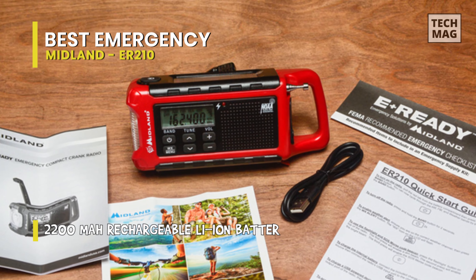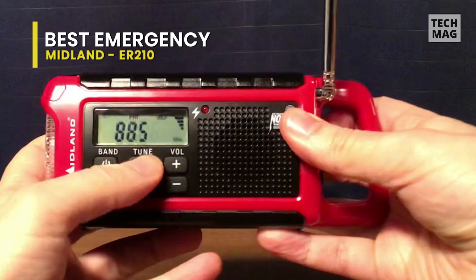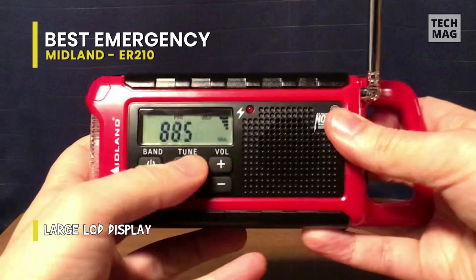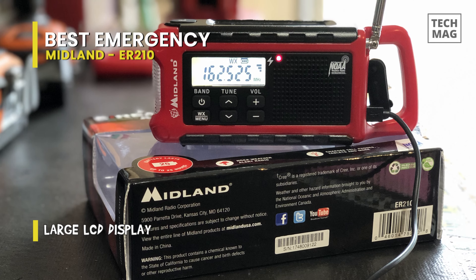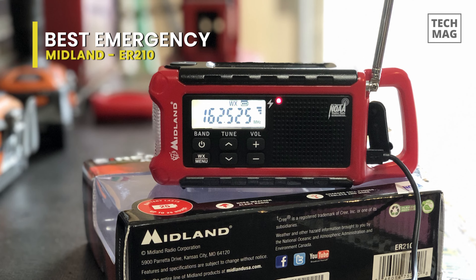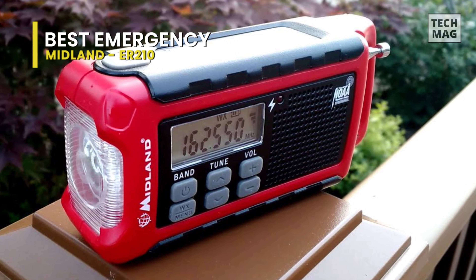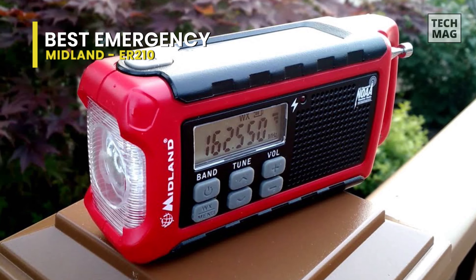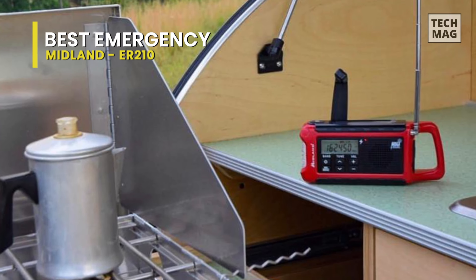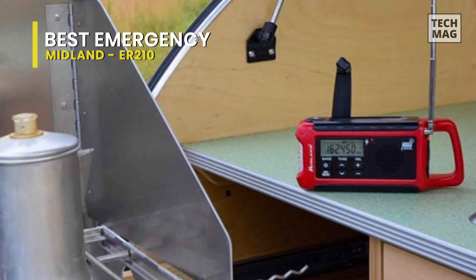The ER-210 features three sustainable power sources: solar panel, hand crank, and a rechargeable 2000 mAh battery. The solar panel recharges the internal lithium-ion battery with direct sunlight, while the hand crank recharges the radio during a power outage. The replaceable long-life lithium-ion battery provides up to 25 hours of radio operation. The SOS flashlight beacon flashes Morse code in an emergency, and the bright CREE LED can be used to signal for help, with low and high brightness settings.